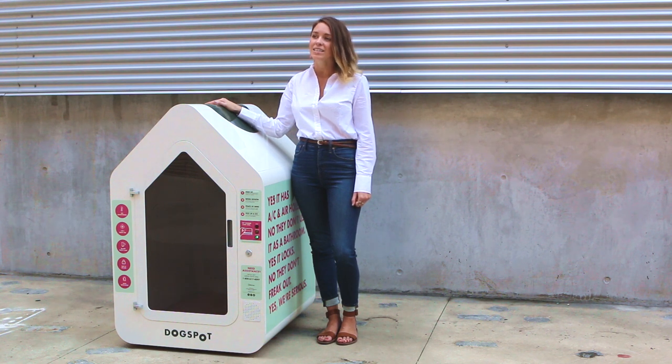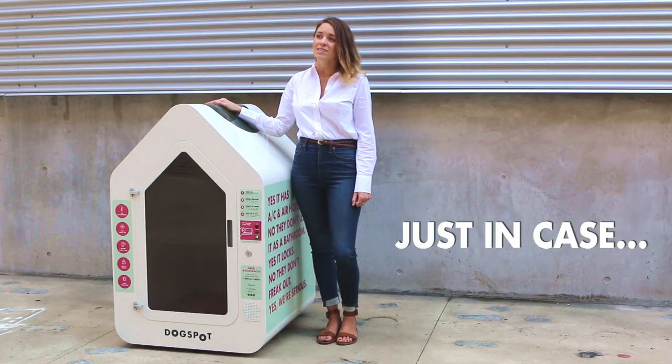However, in case a dog does have an accident, we would take the house offline and send someone to clean it right away. In the instance of a power outage, Dogspots have an 8-hour backup battery.